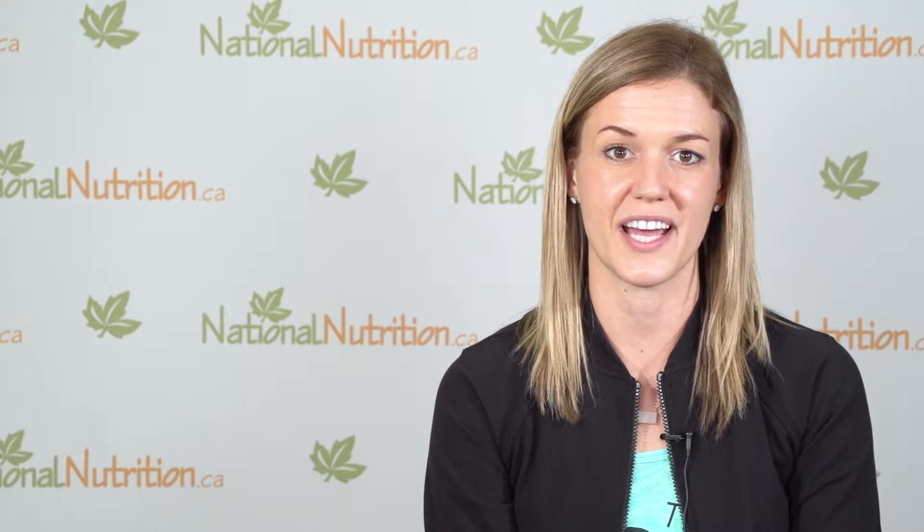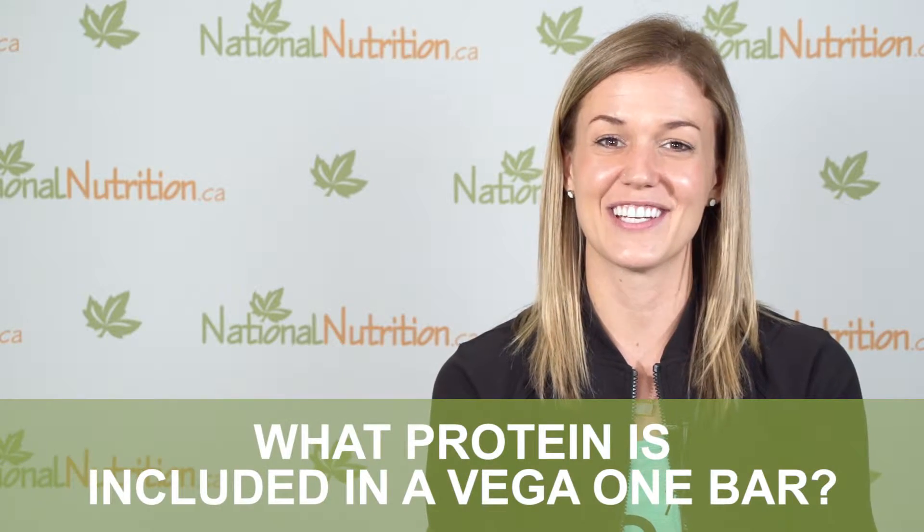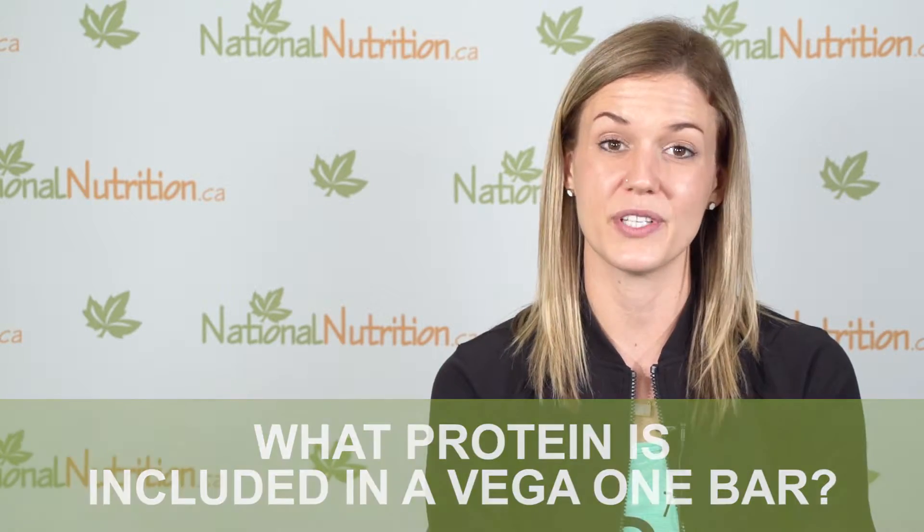It's a great on-the-go snack. You can put it in your bag, take it in the car with you on the go, and it's also great for traveling. The Vega One bar comes in three different flavors: chocolate peanut butter, chocolate cherry, and coconut. Vega One bars contain 12 grams of a plant-based multi-source blend that includes pea protein and a sprouted brown rice protein blend.